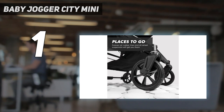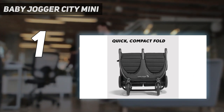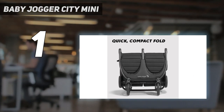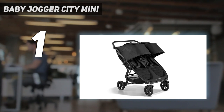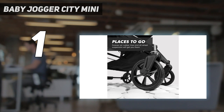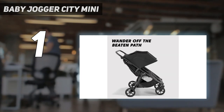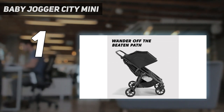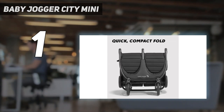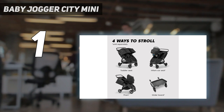For one, its maneuverability doesn't change with the number and size of the kids it's carrying. A convertible double stroller has its seats arranged in a tandem configuration, and if you have an older toddler in the front seat, the added weight over the front wheels will affect your steering effort. A side-by-side doesn't have that problem if you don't exceed the stroller's weight limits. Another benefit of the side-by-side layout is the ease of getting your child into the seat — since there's nothing in front, lifting them into the seat is a breeze.